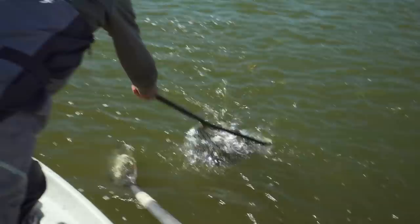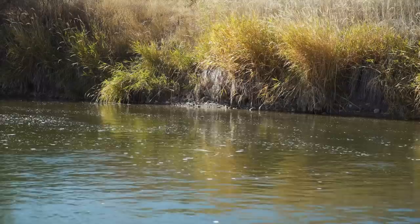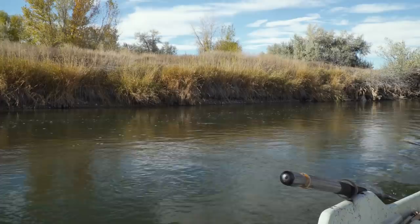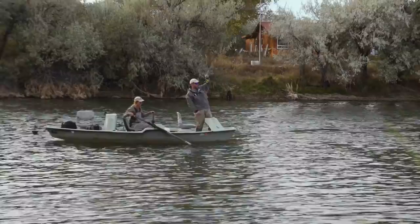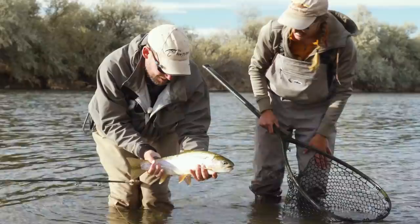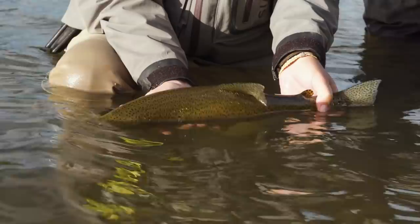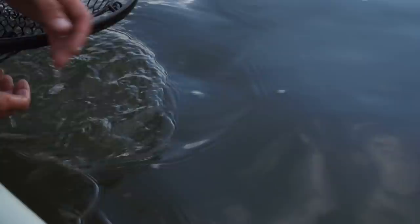There's one. That thing hit like a ton of bricks. That's a good fish — fantastic fish that just ate the hopper. That is just amazing. Biggest brown trout ever caught on a streamer in the Bighorn River. Stories don't get any better than that.